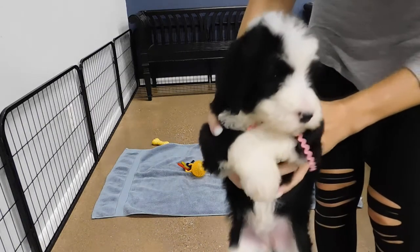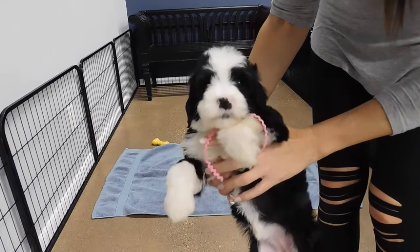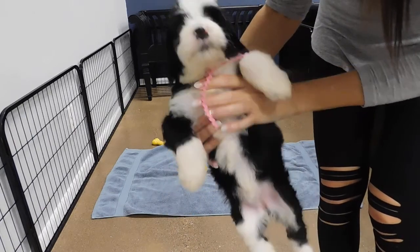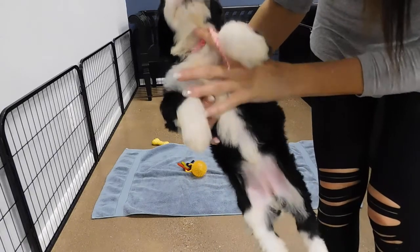Here's Jen Solis, female F1B standard, female Bernadoodle. She's a cutie. She's got the white blaze going all the way down her face, all the way down her chest.